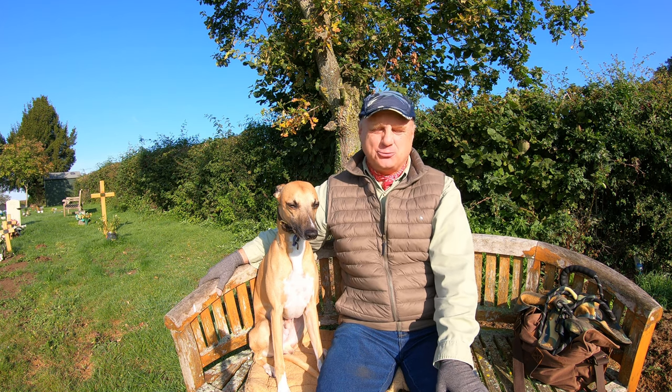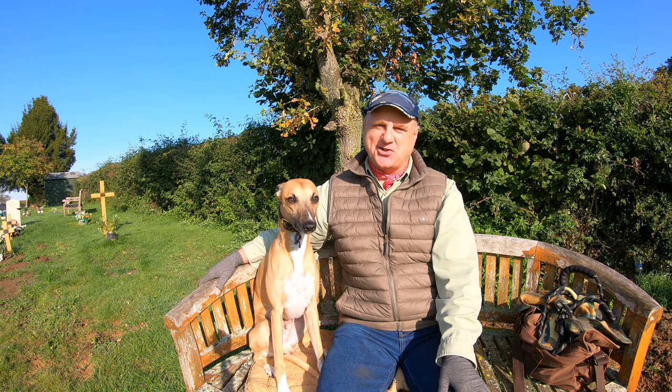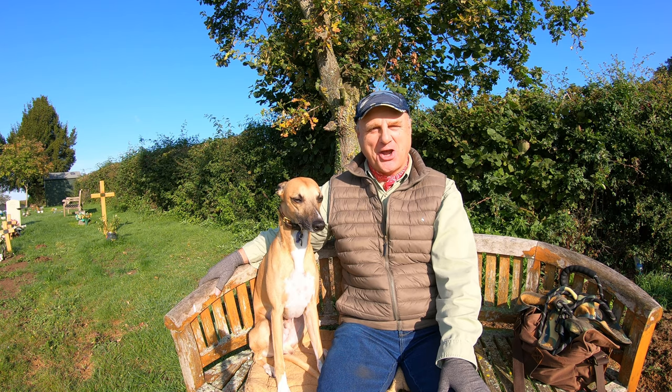We're filming in the middle of October so autumn's certainly with us, but as you can see I'm squinting in the sunshine. It's going to be a glorious day weather-wise. Are we ready? Let's go.